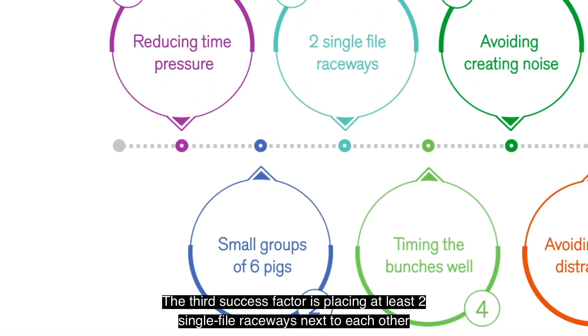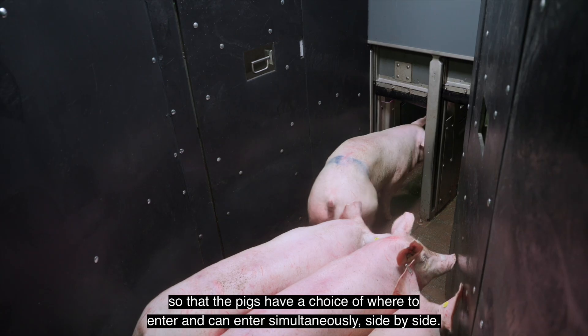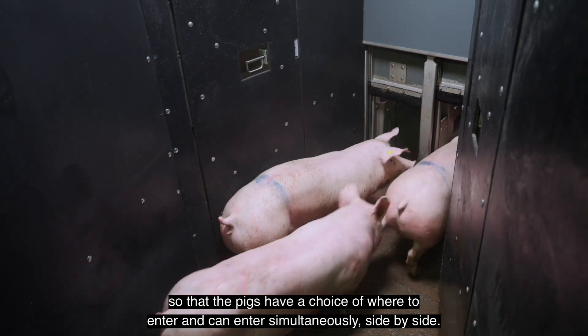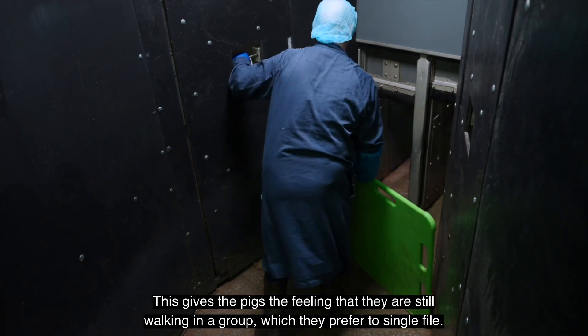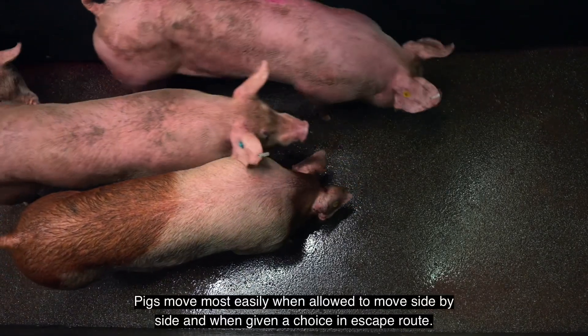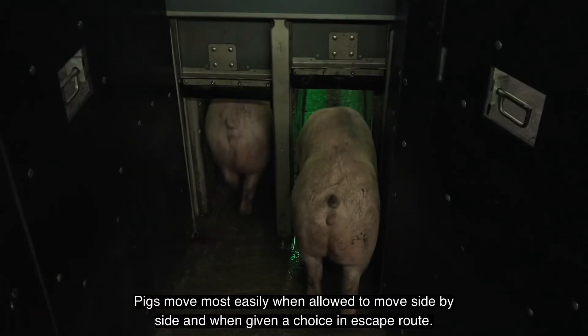The third success factor is placing at least two single-file raceways next to each other so that the pigs have a choice of where to enter and can enter simultaneously, side by side. This gives the pigs the feeling that they are still walking in a group, which they prefer to single-file. Pigs move most easily when allowed to move side by side and when given a choice in escape route.